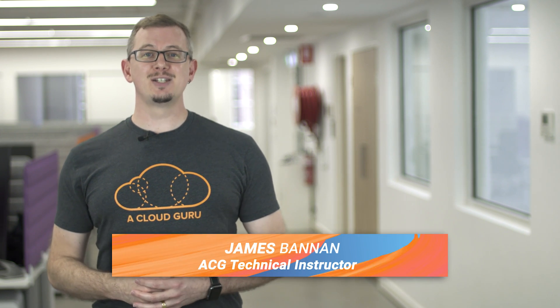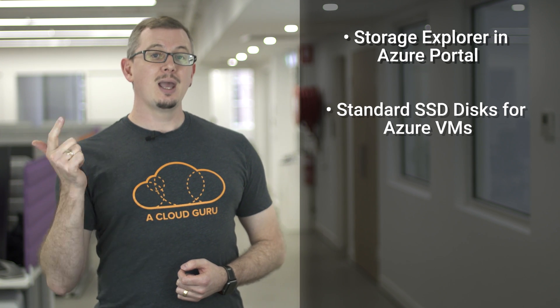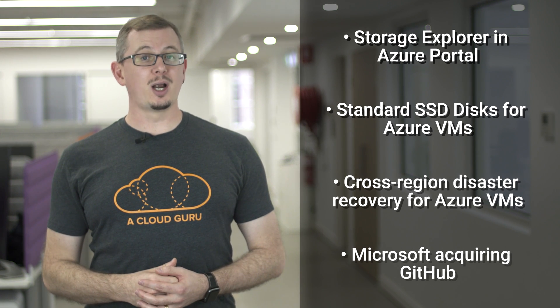Hey, Cloud Gurus, and welcome to this episode of Azure This Week. In this episode, we're going to take a look at three recent Azure announcements: the public preview of Storage Explorer in the Azure portal, the public preview of standard SSD disks for Azure VMs, and the general availability for cross-region disaster recovery for Azure VMs. We'll also take a quick look at the massive announcement that Microsoft will be acquiring GitHub.